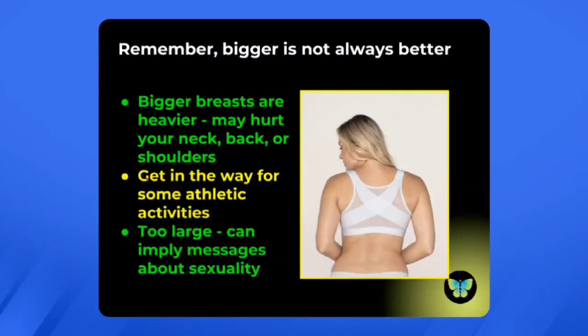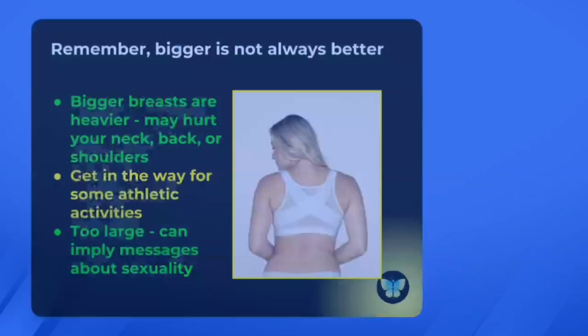Remember that when you're choosing breast size, bigger is not always better — that's why women have breast reduction surgeries. Bigger breasts are heavier; they can hurt your neck, back, or shoulders. Large breasts can get in the way for certain athletic activities, and if breasts are too large, they can imply messages about your sexuality or availability that you may really not want to convey.